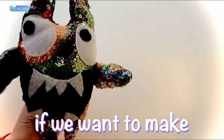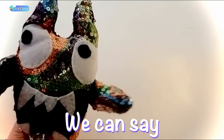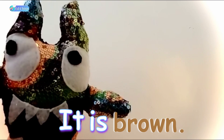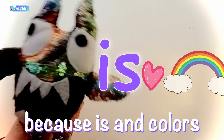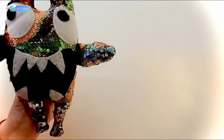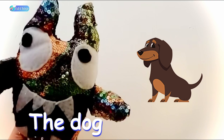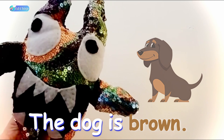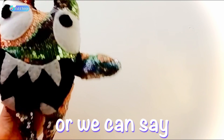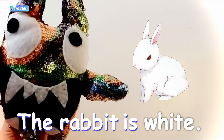Now, if we want to make a very easy sentence, we can say, it is brown. Because is and colors love each other in a sentence. So, we say, it is brown. Or we can say, the dog is brown. Or, the cat is brown. Or we can say, the rabbit is white.